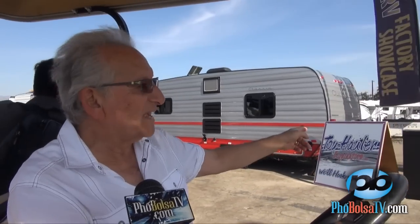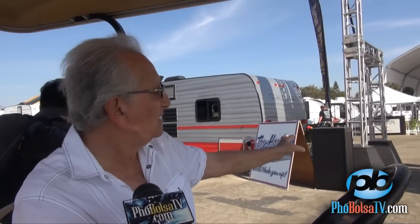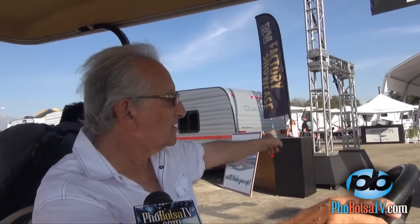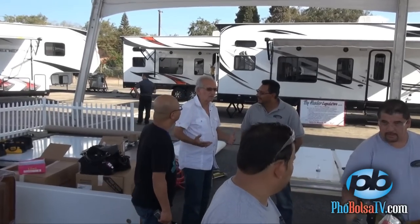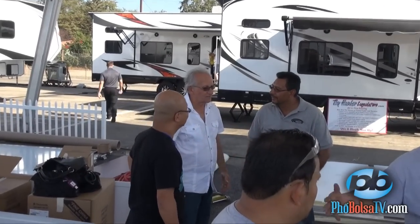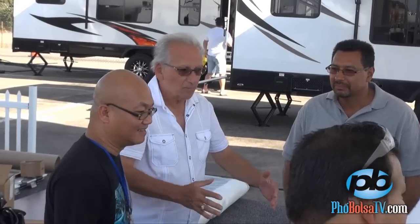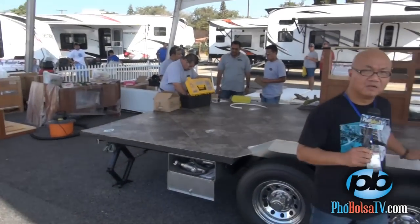The manufacturer Genesis Supreme is actually building an RV right here at the show — it's a 19-foot trailer. Come to the show and understand what it's all about. They thought it was exciting to actually build an RV live. This is what they do at the factory, and they're doing it here at the show to show the people.